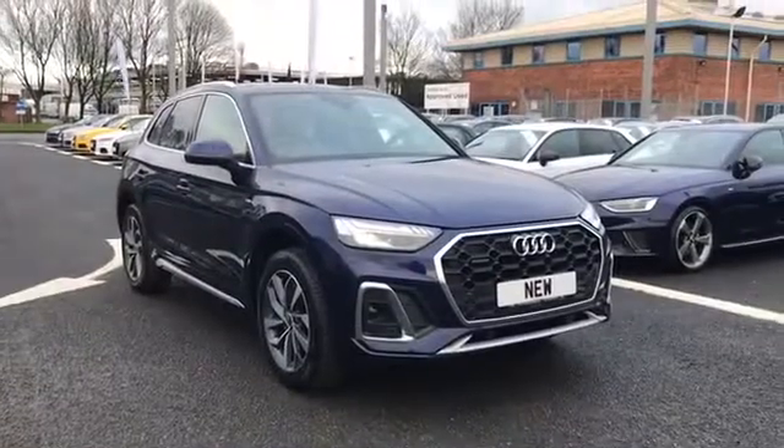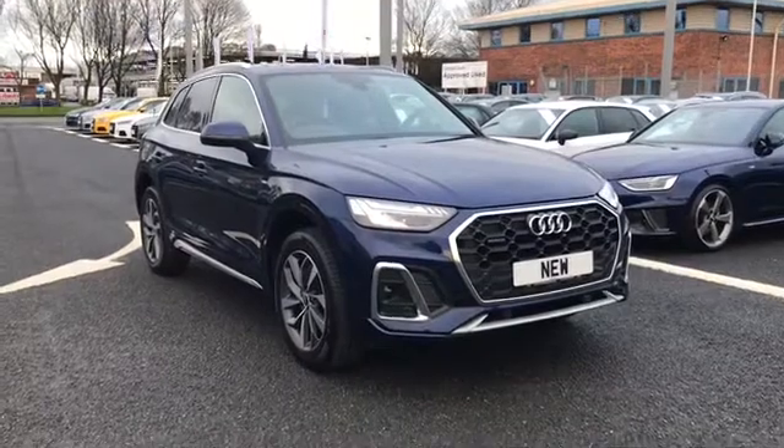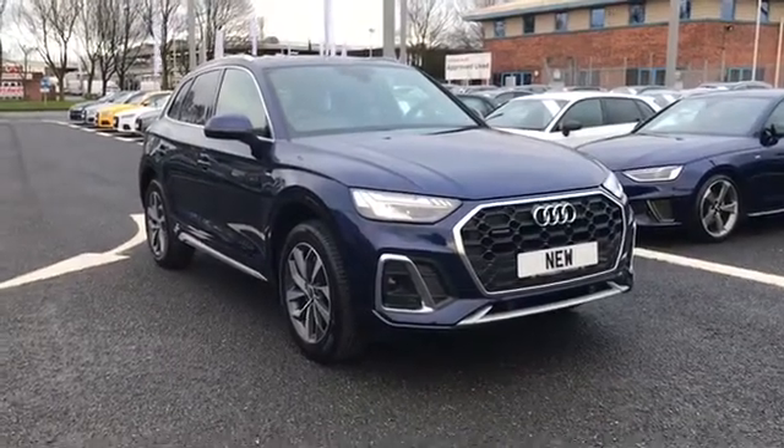If you would like any more information on this stunning Q5, give us a call on 01228 544 455. Thank you for watching.